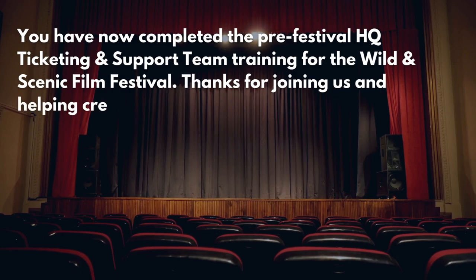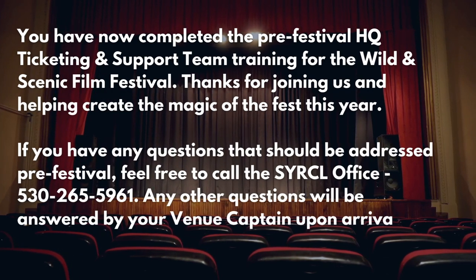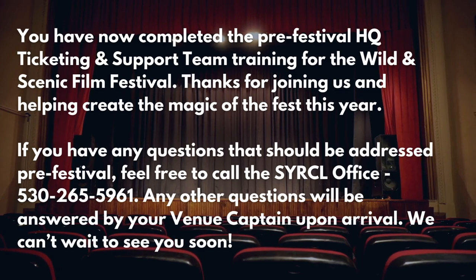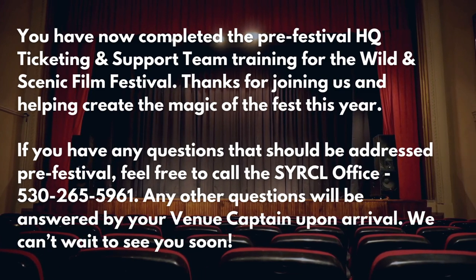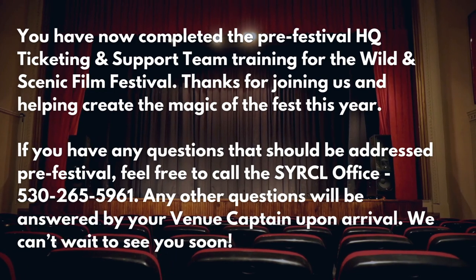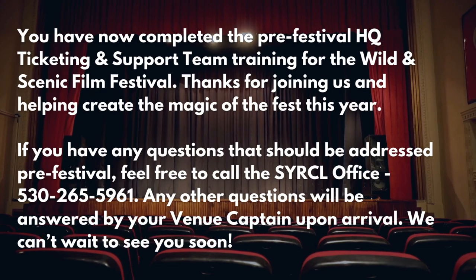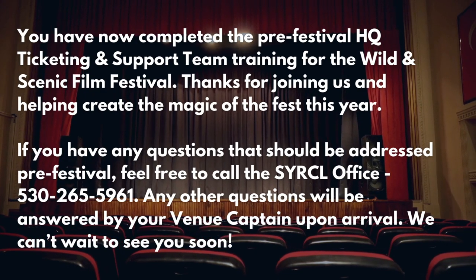You have now completed the pre-festival HQ Ticketing and Support Team training for the Wild and Scenic Film Festival. Thanks for joining us and helping create the magic of the fest this year. If you have any questions that should be addressed pre-festival, feel free to call the Circle office. Any other questions will be addressed by your venue captain or HQ lead upon arrival. We can't wait to see you soon. Thank you!